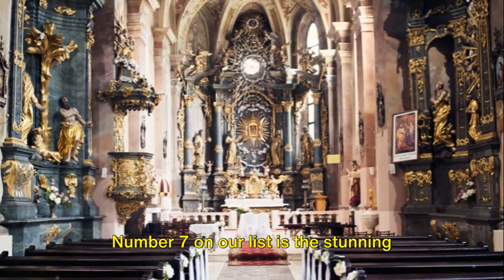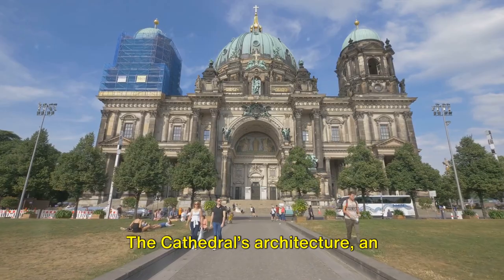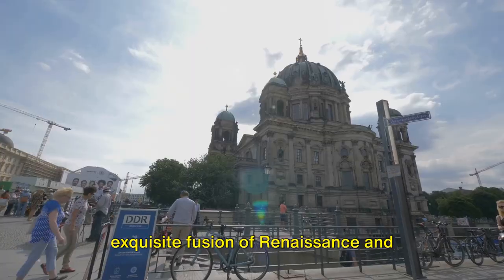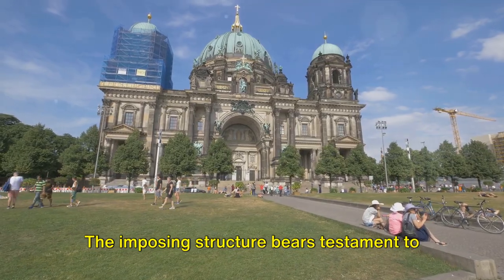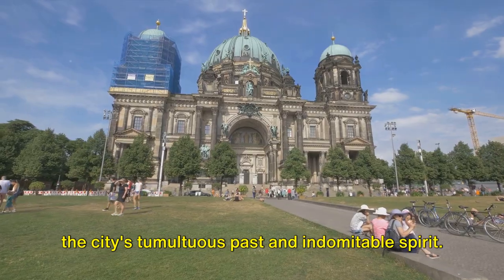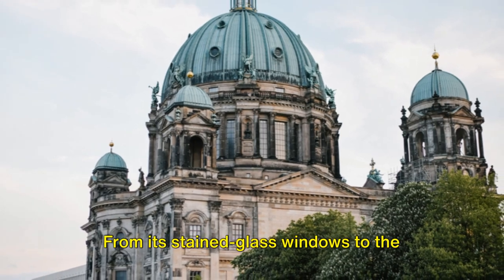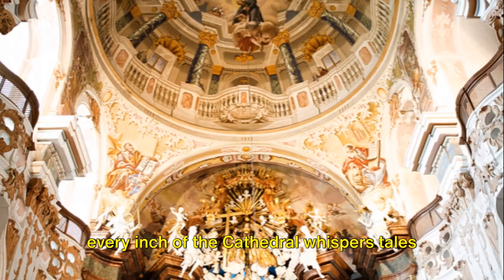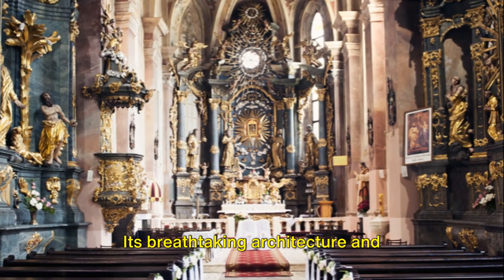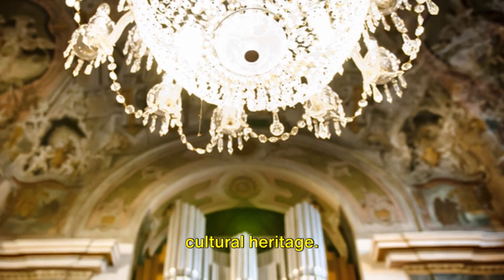Number 7 on our list is the stunning Berlin Cathedral. This grand building is deeply woven into the fabric of Berlin's cultural and architectural history. The cathedral's architecture, an exquisite fusion of Renaissance and Baroque styles, leaves anyone who lays eyes on it awestruck. The imposing structure bears testament to the city's tumultuous past and indomitable spirit. Inside, the cathedral houses a treasure trove of art and history, from its stained-glass windows to the ornate frescoes adorning its ceilings — every inch whispers tales of bygone eras.